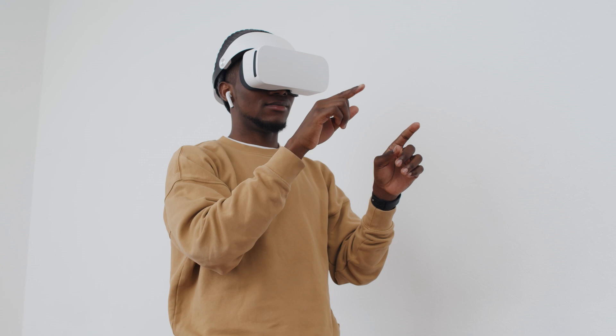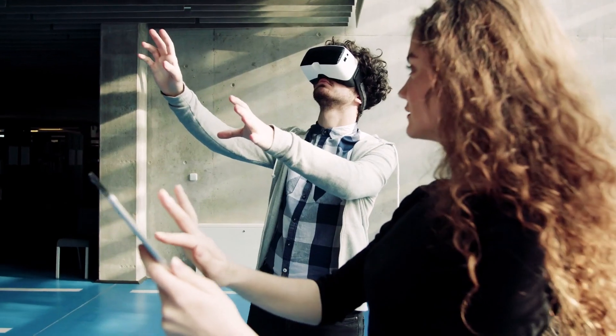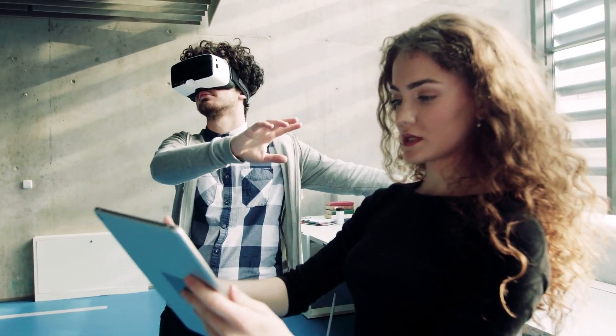ThermoVR specifically is a virtual laboratory for understanding thermodynamics. It allows a student to manipulate the heat, volume constraints, and pressure in a chamber containing virtual water, in order to play around with the physical properties of water — understanding at what point under these conditions liquid water changes to steam, or at what point you hit the triple point where water exists in three different states all at the same time.